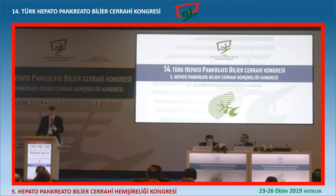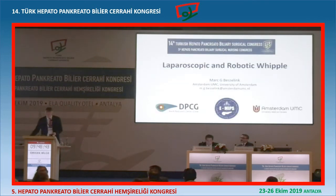Thank you very much. Thanks again to the organizers for not just having me once but twice, which is very special. So now I'm going to give you the evidence on Whipples. And I know this afternoon at half past five in this room, there's a wonderful debate on minimally invasive versus open. So I'm very interested to see who will win that debate. I will already give a little bit of the data now.